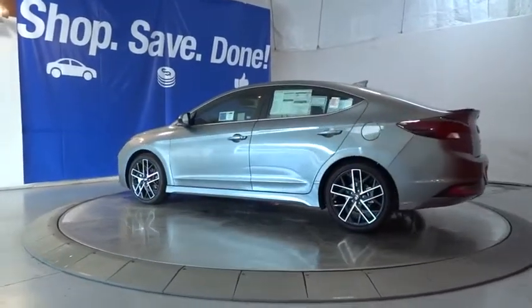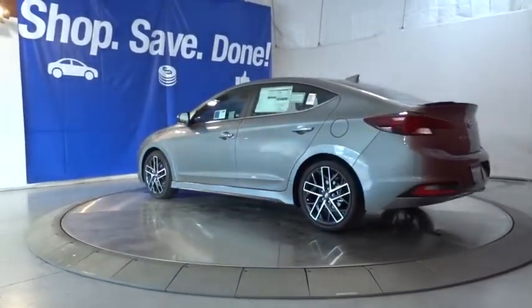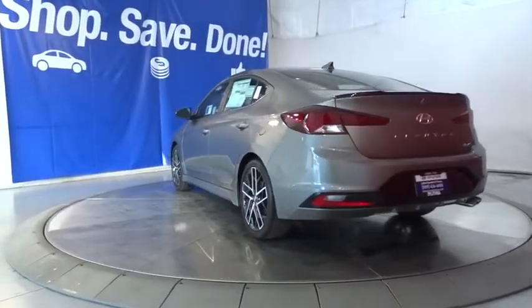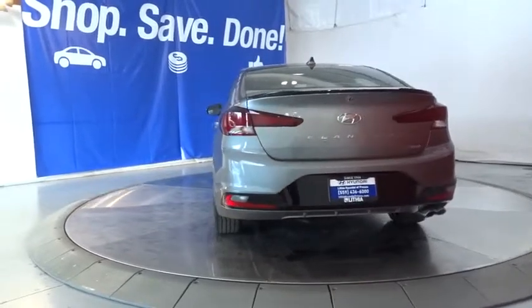Keyless start, aluminum wheels, auto-off headlights, rear defrost, AM-FM stereo radio, front-wheel drive, passenger airbag, trip computer, mp3 player.